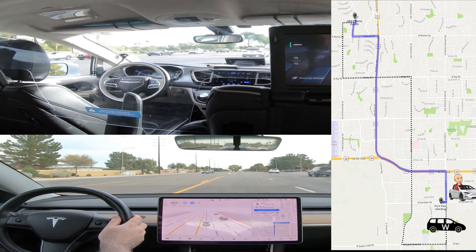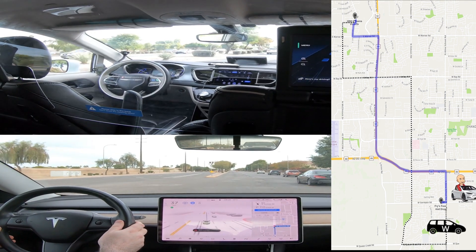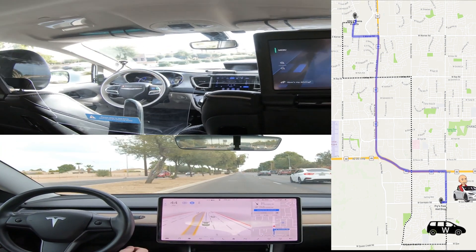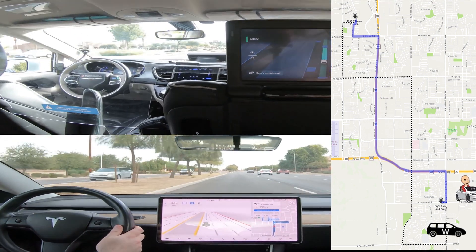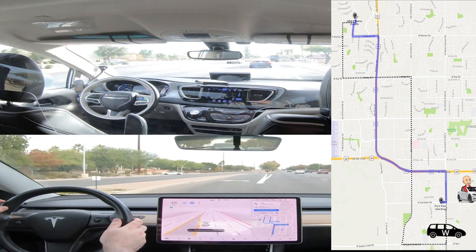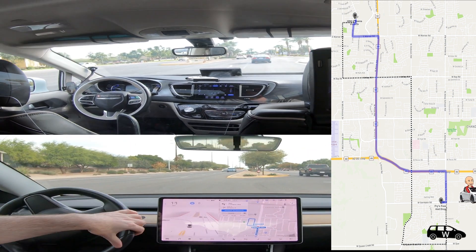And then here it tried to do a U-turn, but the FSD system decided not to. And then here, getting into the left lane, I had to take over because I wasn't comfortable with the car continuing through the intersection.